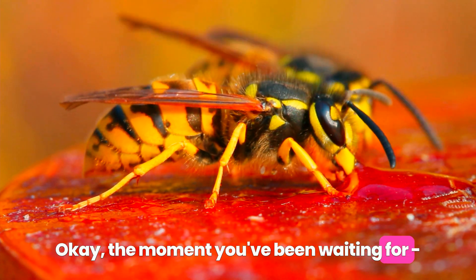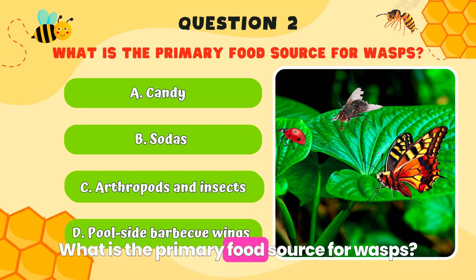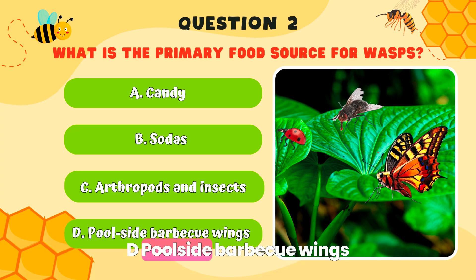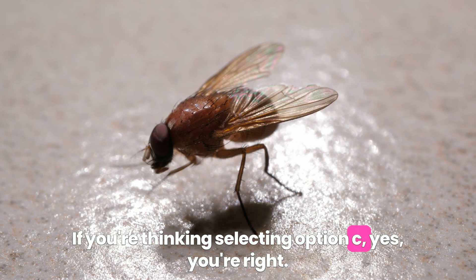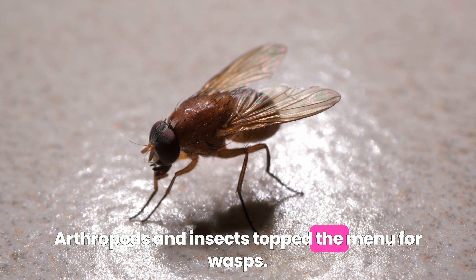Quiz question number two: What is the primary food source for wasps? A. Candy. B. Sodas. C. Arthropods and insects. D. Poolside barbecue wings. If you're thinking of selecting option C, yes, you're right! Arthropods and insects top the menu for wasps.